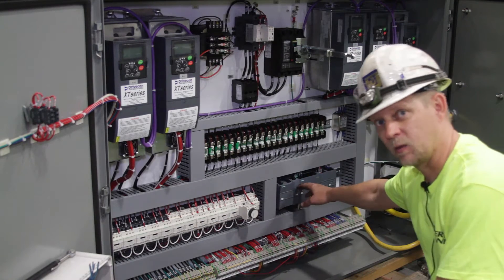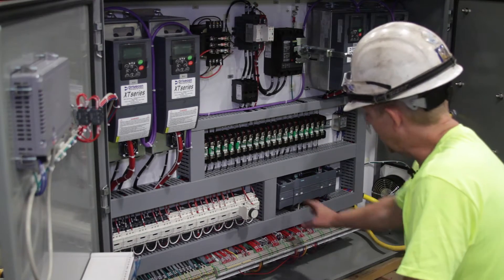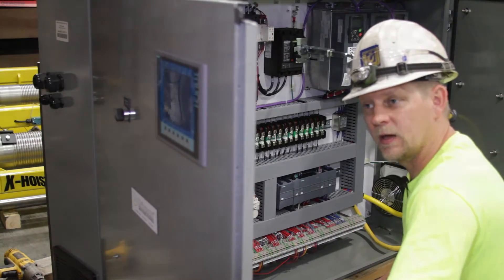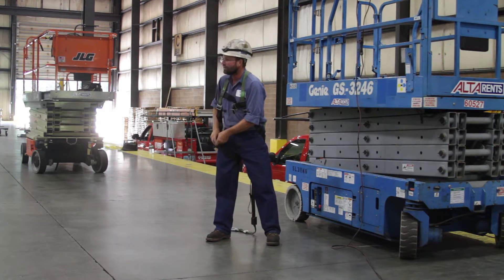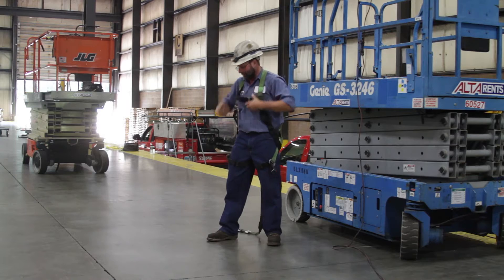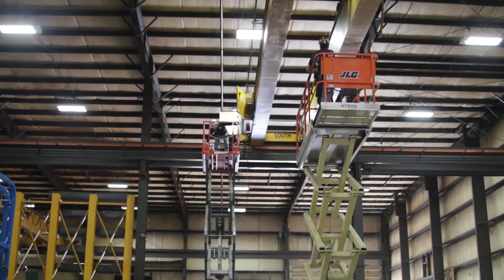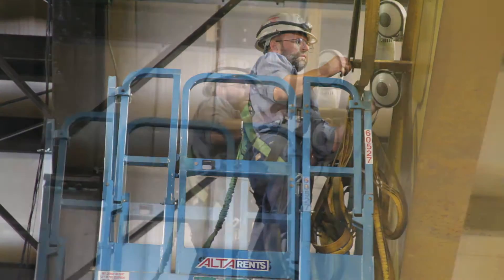This is the PLC — kind of like the brains or the computer that helps operate all these various components. The PLC controls all that, working in conjunction with this HMI unit. HMI: human-mechanical interface.